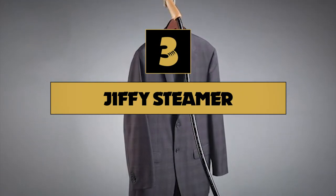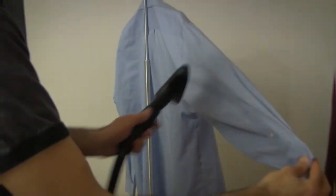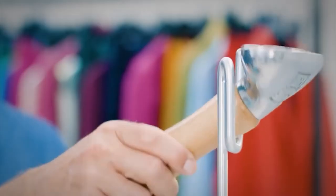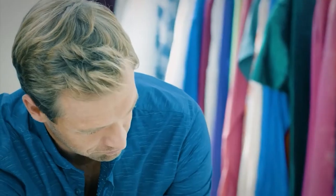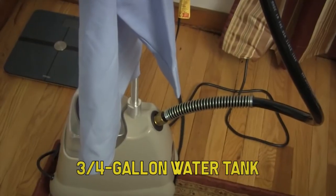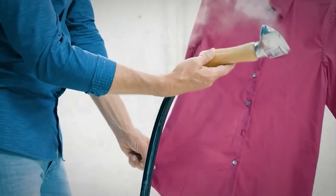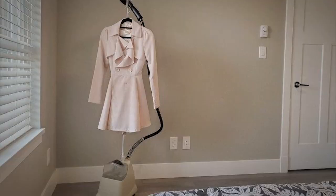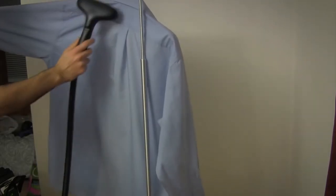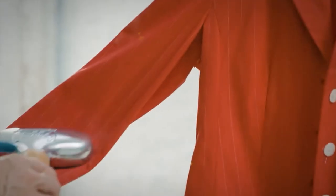Number three on our list is the Jiffy Upright Steamer. Go into any magazine fashion closet or fashion photo shoot and it's safe to say you'll see this classic, proven Jiffy upright steamer hard at work. No fancy bells, whistles, or attachments here. What you get is 90 minutes of gentle, continuous steam from its three-quarter gallon water tank. It shuts off automatically for safety and is on swivel casters for easy movement. This Jiffy steamer comes backed by a three-year warranty and is considered the gold standard of upright garment steamers.